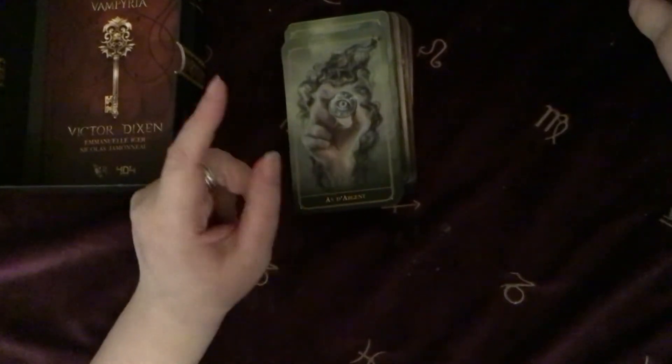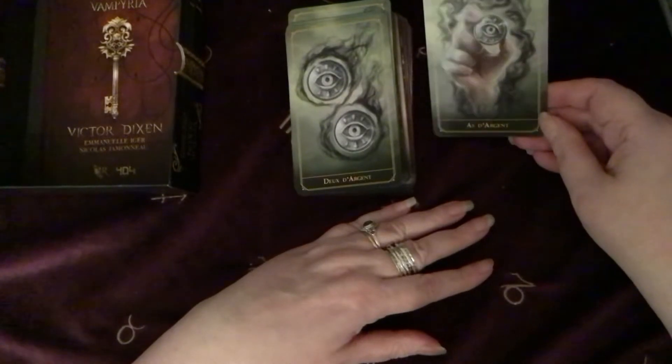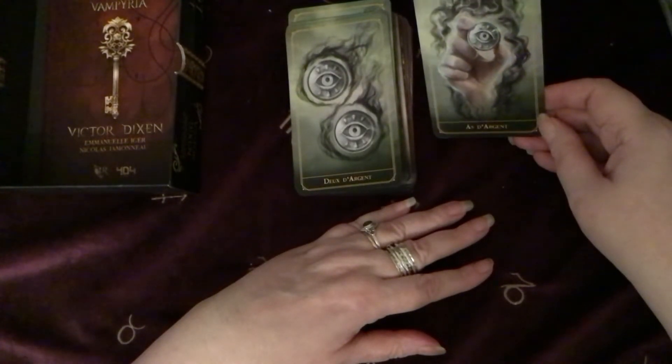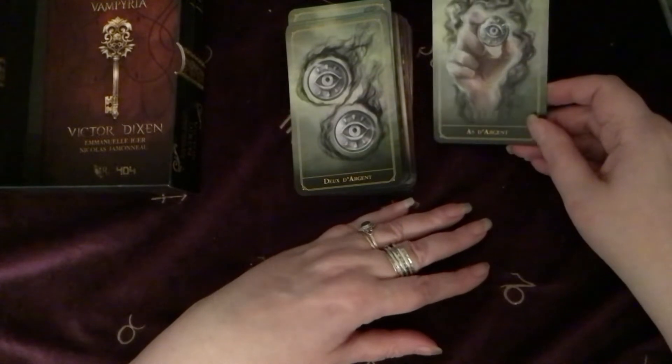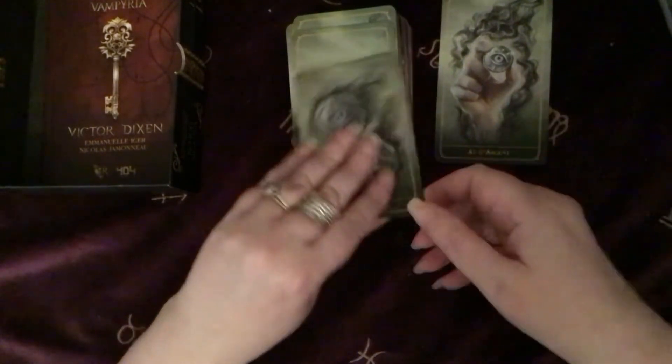There are a few extra cards in this deck — I should have said that before. This suit is Silver, so probably Pentacles, I'm guessing.